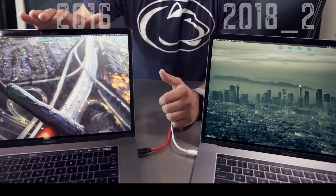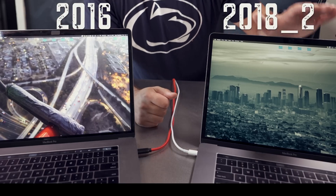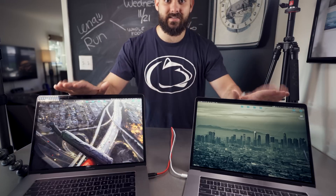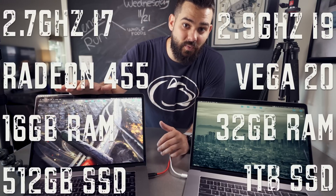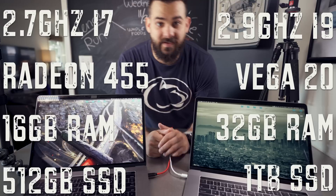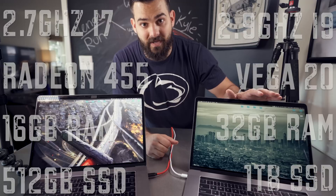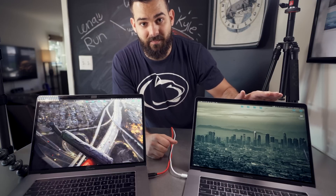Today we're comparing the 2016 MacBook Pro against the brand new 2018 MacBook Pro with the Pro Vega GPU. We'll pit these against each other in Final Cut Pro rendering — both 1080p and 4K — and run compute and GPU performance tests in Geekbench. The 2016 has an i7 2.7GHz, 16GB of RAM, and a 512GB SSD. The 2018 has an i9 2.9GHz, 32GB of RAM, and a 1TB SSD.